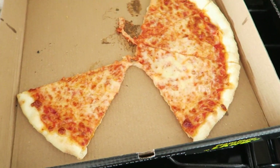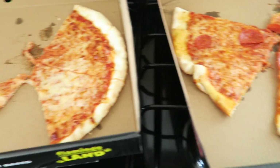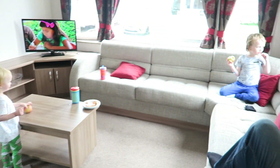Lena was getting a little bit — what's the word — uncontrollable, wild. So we picked up some food for our tea to eat back at the caravan. We went to Fabrizio's Pizzeria and got some takeaway pizza — a margherita and a pepperoni — it's very tasty. Are you enjoying it? Both the kids are refusing to eat the pizza and are both eating apples. You win some, you lose some — more for us!